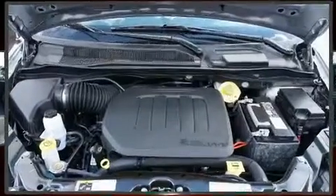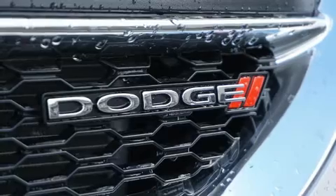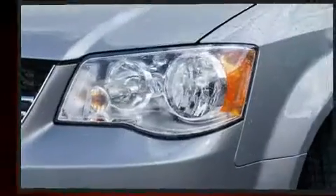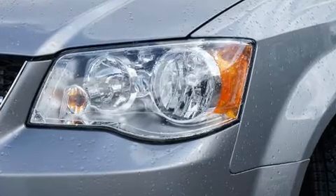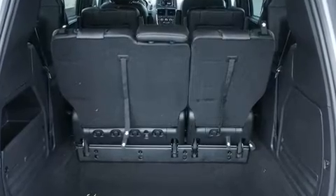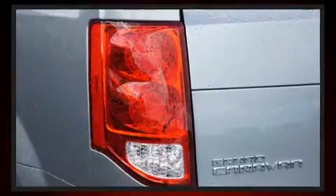capacity to seven. Audio features include a CD player with MP3 capability, steering wheel mounted audio controls, and six speakers enhancing the audio experience throughout the interior. Dodge also prioritized safety and security with features such as dual front impact